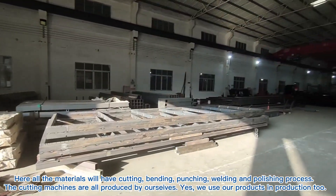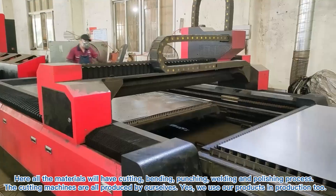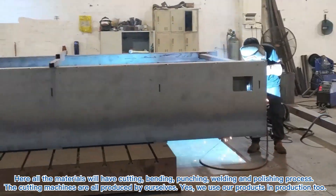Here all the materials will go through cutting, banding, and polishing processes. The cutting machines are all produced by ourselves — yes, we use our own products in production too.